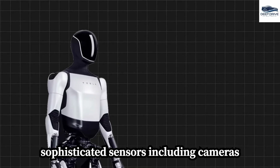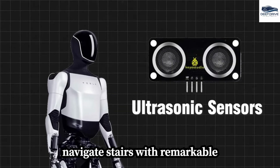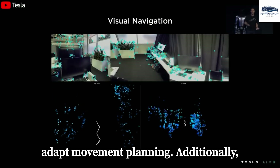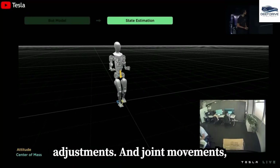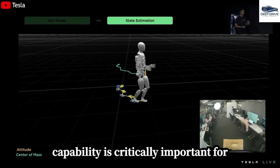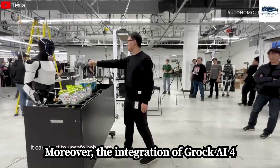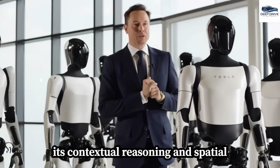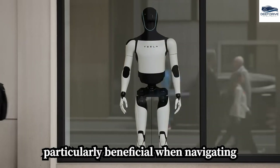Optimus Gen 3 incorporates sophisticated sensors including cameras and ultrasonic depth sensors, which facilitate its ability to perceive and navigate stairs with remarkable efficiency. The robot's force sensors deliver real-time feedback that allows for precise adjustments in joint movements, effectively preventing slippage and ensuring balance during descents. The integration of Grok AI-4 significantly enhances Optimus's competence in understanding and responding to commands, thereby improving its contextual reasoning and spatial awareness, particularly beneficial when navigating complex environments.